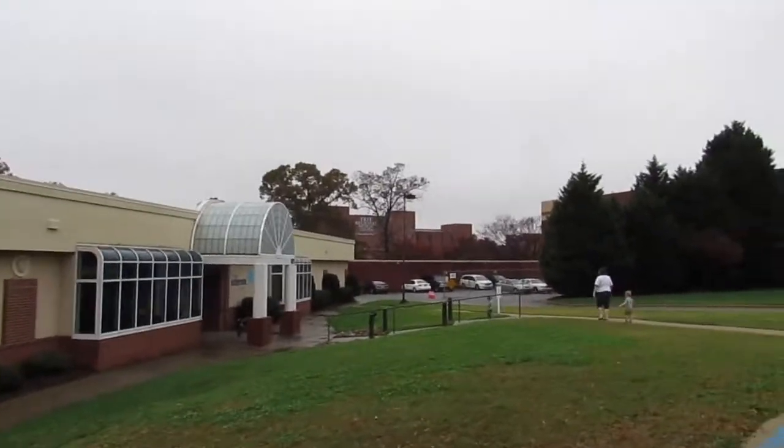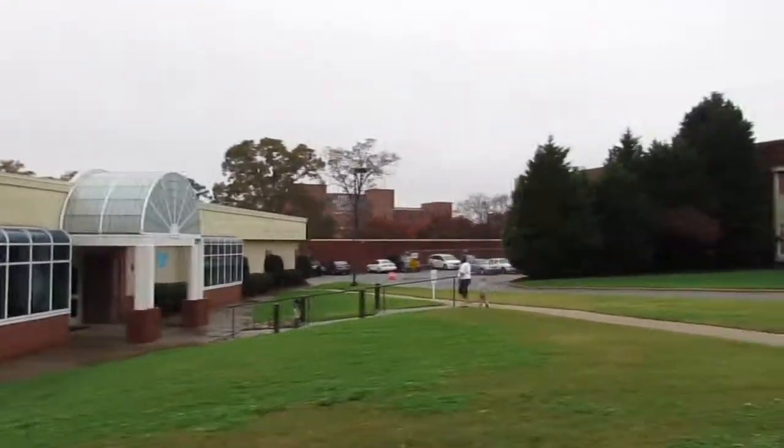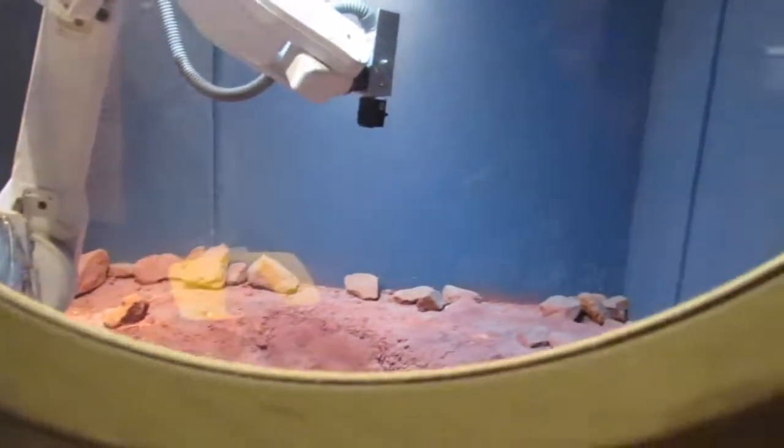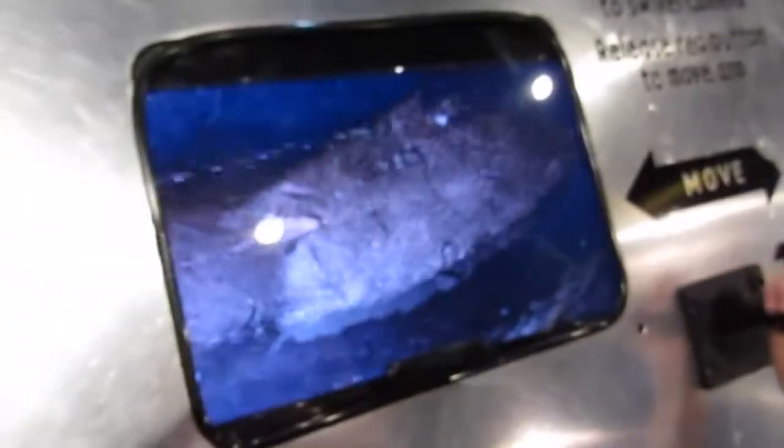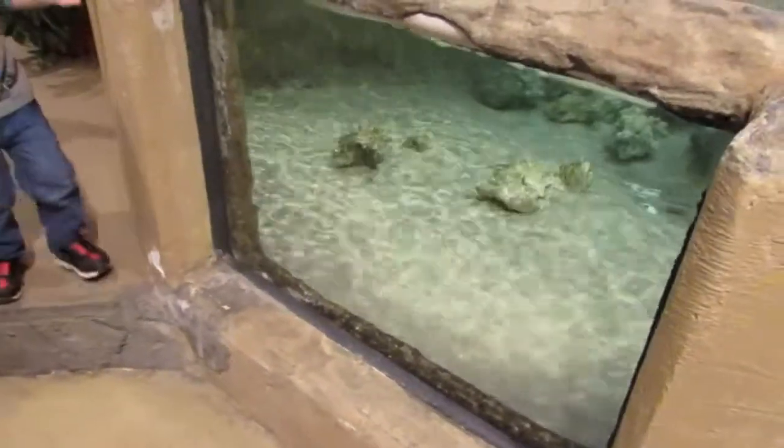We're celebrating the boy's birthday today - can't believe they're three already! He's running a robot arm in here, like the rover arm. This is what the camera sees - what they're seeing back at NASA. You move the camera around to look at and study different rocks. See, he's actually moving the arm around. Pretty neat!